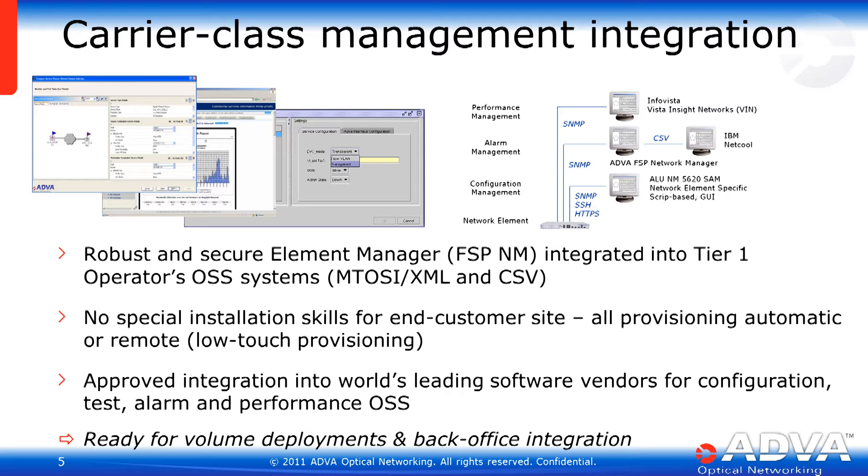When we're delivering thousands of Ethernet access devices, management integration is extremely important. We need to be able to collect all the data, make sense of the alarms, and integrate it not only with other OSS systems, but make sure that we're compatible across all of our different types of access devices. Incidentally, our carrier class management system is the same one that also controls our DWDM product line.